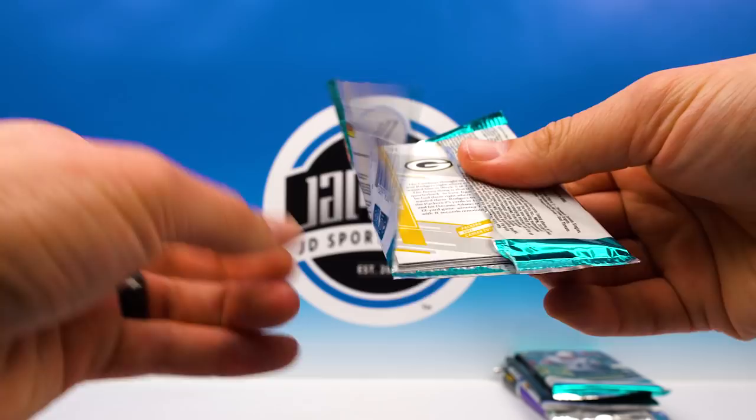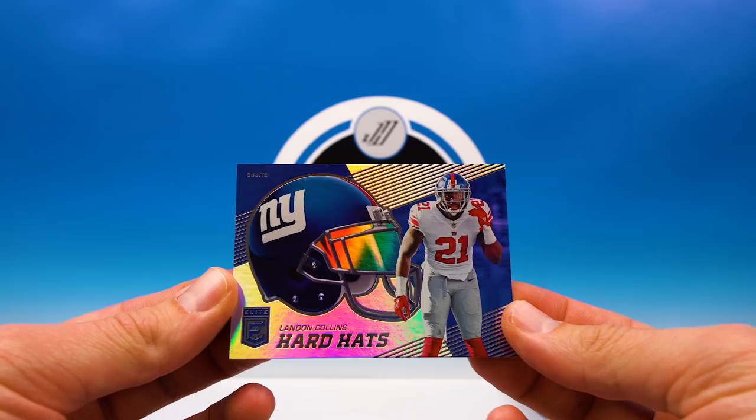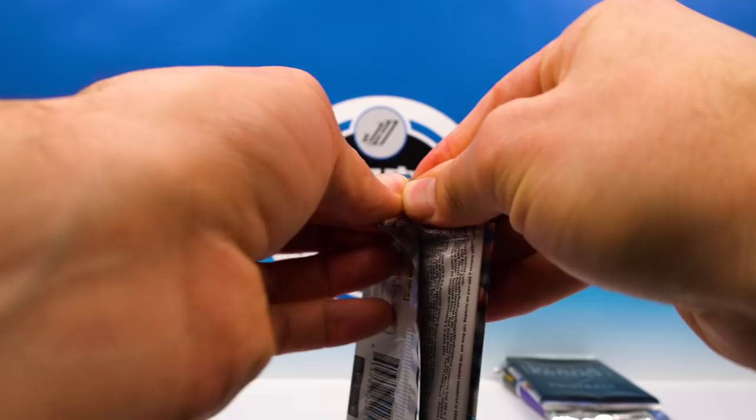Marvin Jones, Demarius Thomas — that's a cool card — Landon Collins Hard Hats, sweet. Suggs and Aaron Rodgers. Last pack of Elite — can we get one more hit from Elite?